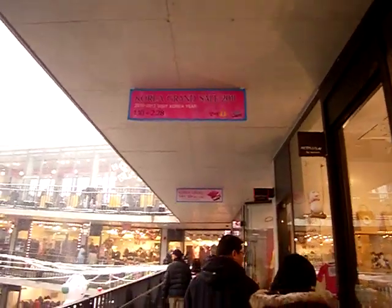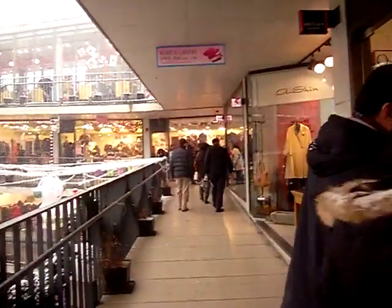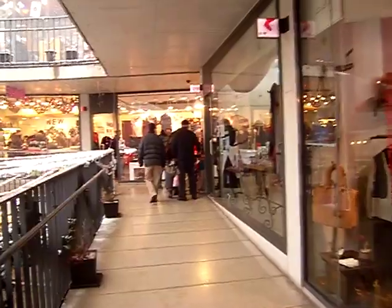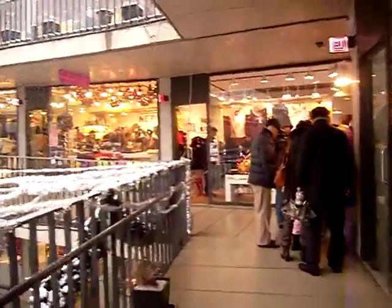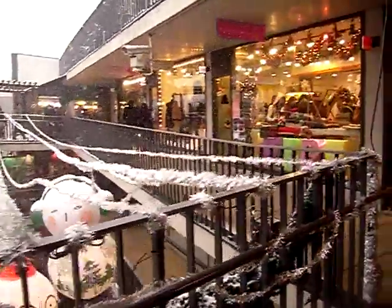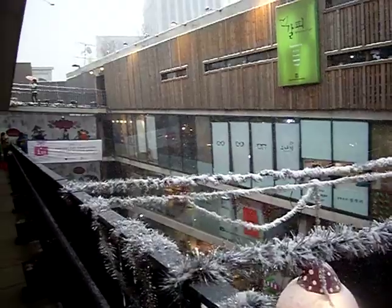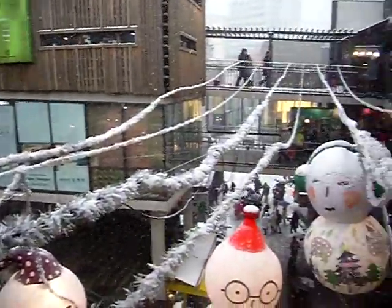It's the Korea Grand Sale period until the end of February, promoted by the Korea Government and Tourism Board. A lot of things are on sale during this period, and foreigners get a lot of duty-free advantages. Whether it's here in Insadong or in busy shopping districts like Myeongdong, you'll find that sign everywhere.